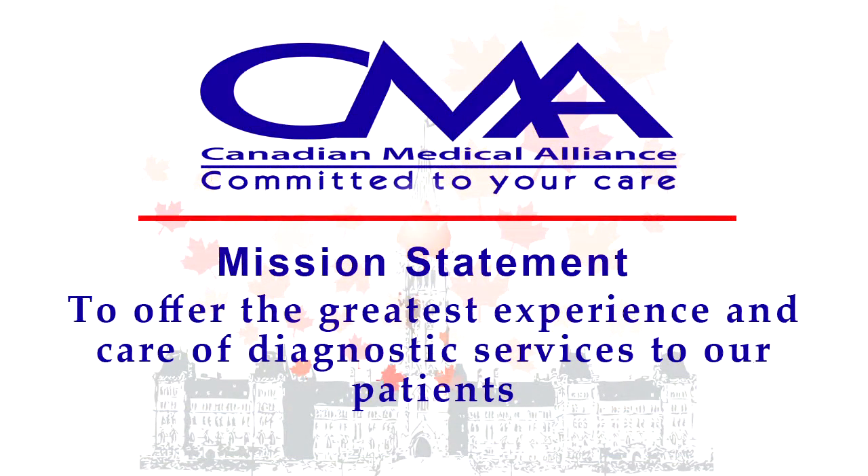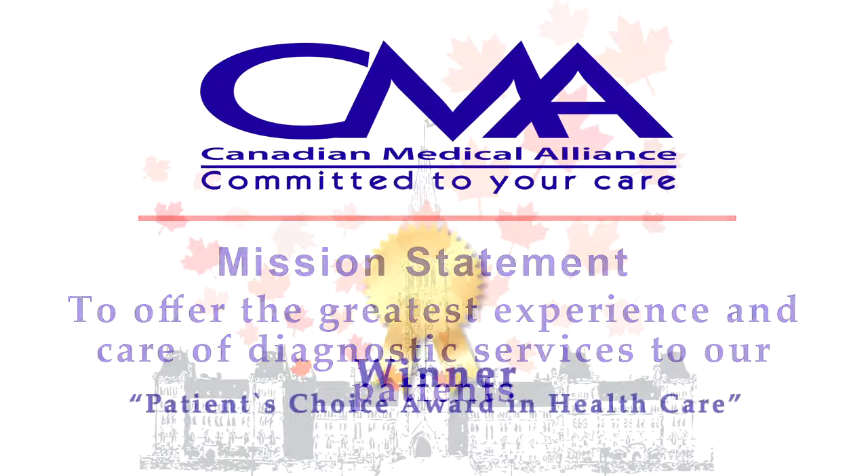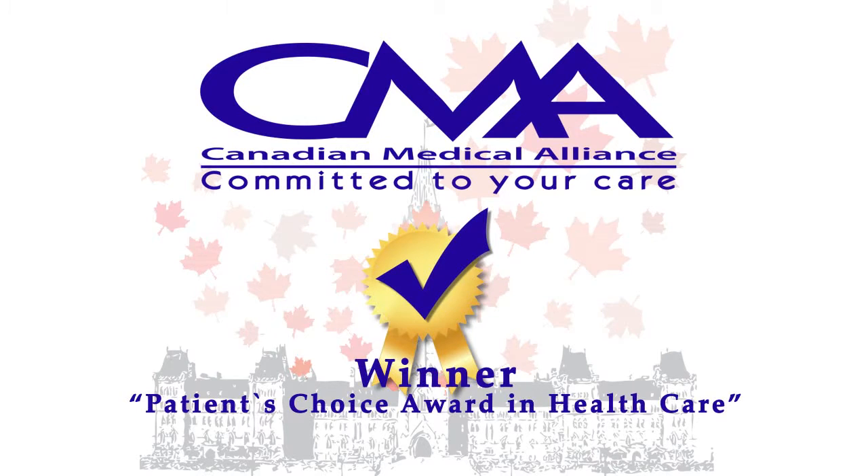Our mission at CMA is to offer the greatest experience and care of diagnostic services to our patients. CMA, a consistent winner in the Patient's Choice Award for Excellence in Service in Healthcare.